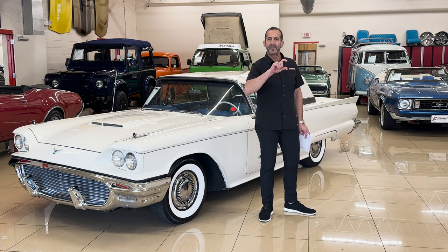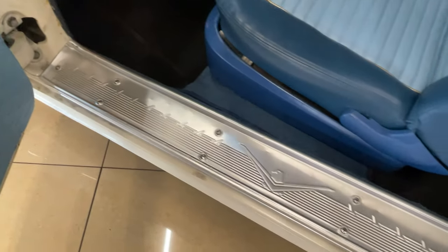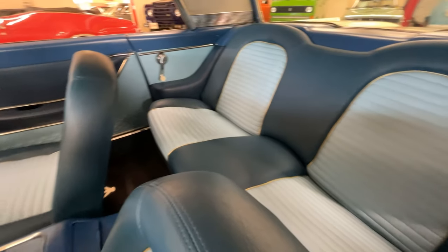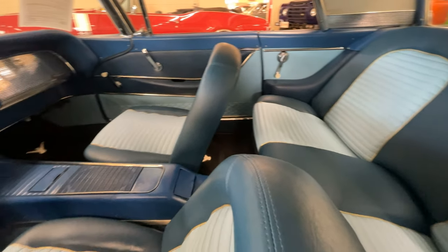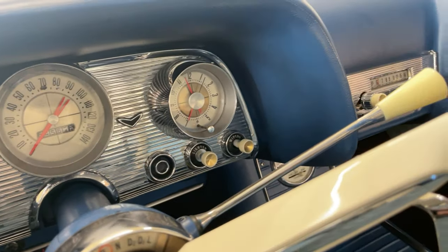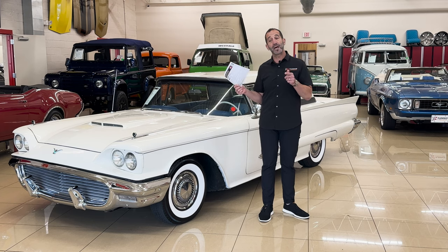Spend some time looking at the pictures and the detail of the interior. Angie pointed out how great the relief is on the sill plates. The door panels are really good, the seats are amazing — all special custom work there. Look at the dash. All of that stuff is what makes a car so great looking. Call us at 301-816-1000 and we'll tell you all about this 59 T-Bird.